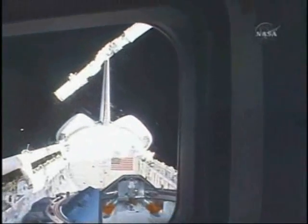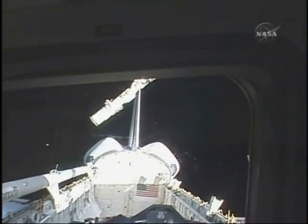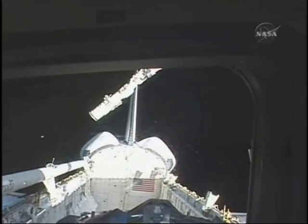After that, for the OBSS boom, we went ahead and put the SRMS away for the night. We'll see you next time — bye!